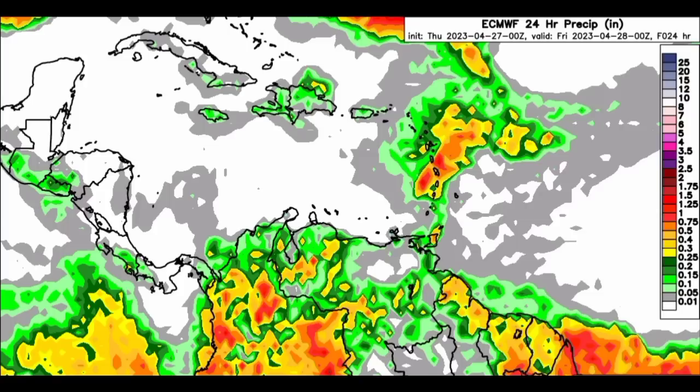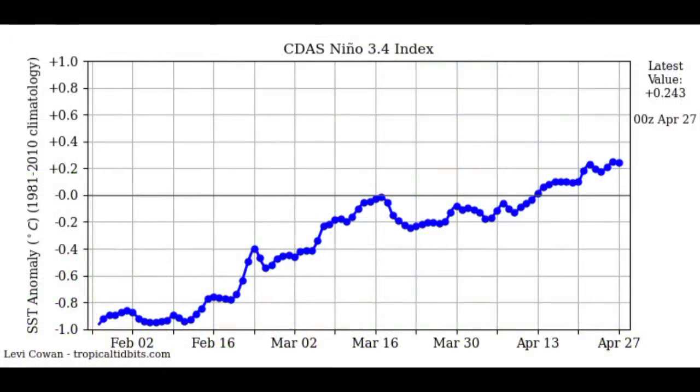Now I want to take you to the latest value of the ENSO region. The latest value is 0.243, and once it reaches 0.5, it is considered El Niño — weak El Niño. We're still in neutral conditions because between 0.5 and minus 0.5 is the neutral zone. Above that is El Niño conditions, and below that is La Niña conditions. La Niña isn't likely as we progress into the rest of this year, but there is an elevated chance of El Niño returning. I really think that we could likely see El Niño conditions return as we head into the end of this year and into 2024.